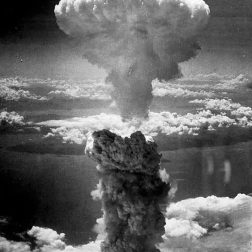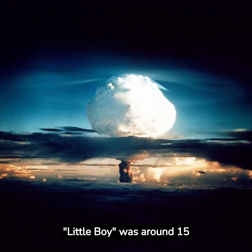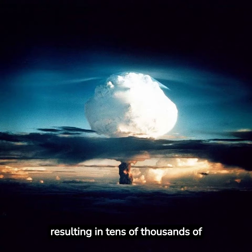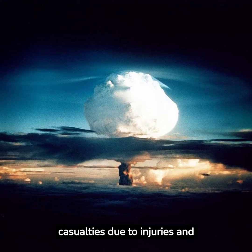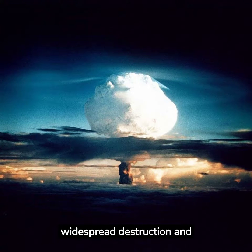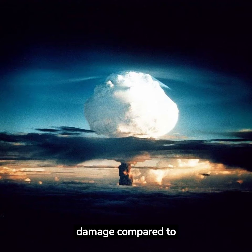Yield and Impact: The estimated yield of Little Boy was around 15 kilotons of TNT. The explosion caused significant destruction in Hiroshima, resulting in tens of thousands of immediate deaths and even more casualties due to injuries and radiation exposure. The estimated yield of Fat Man was around 21 kilotons of TNT. The explosion in Nagasaki led to widespread destruction and casualties, though the city's hilly terrain reduced the overall damage compared to Hiroshima.